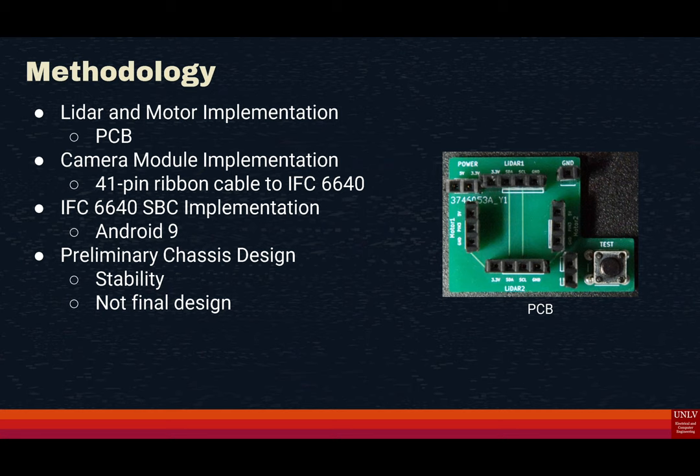When the LiDAR senses that the CubeSat is close enough and aligned to initiate docking, it sends a signal to turn the motors. The camera modules are implemented on the IFC-6640 using a 41-pin ribbon cable supplied by the manufacturer. These cameras are used in conjunction with the gimbal, where the cameras send data to the gimbal for movement computation.